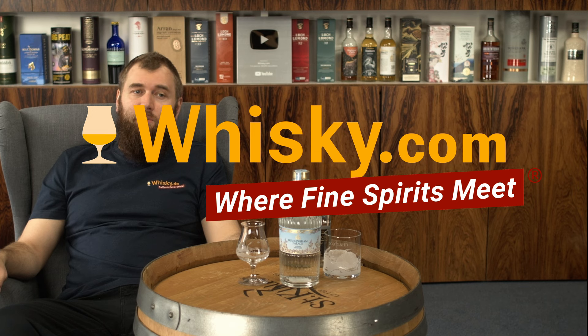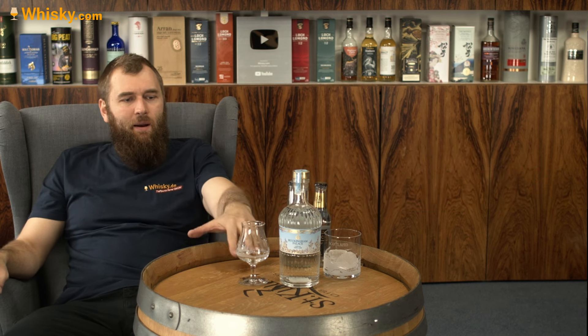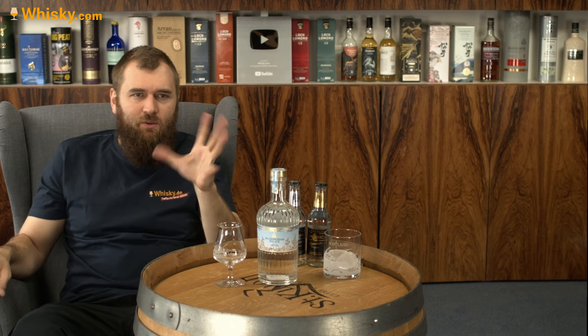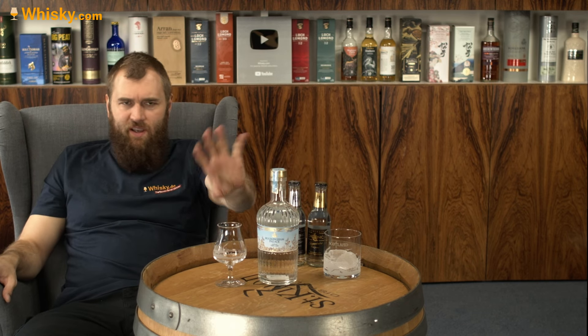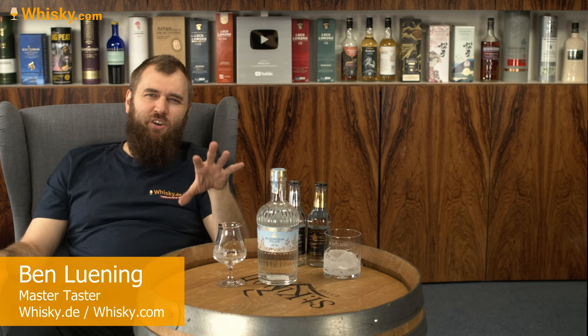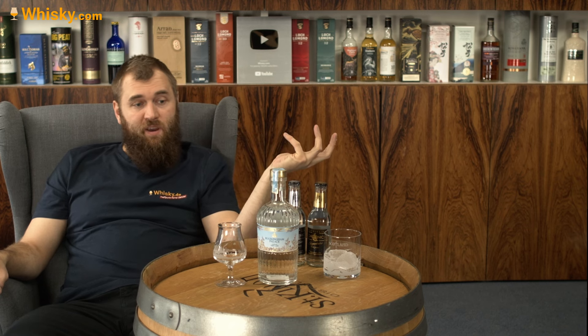Hello and welcome to whiskey.com, where fine spirits meet. Today we're trying the Buckingham Palace gin. It was introduced in 2022 — it doesn't say 2022 on the label, but I think the British already had it two years before that, and it was kind of a big thing.